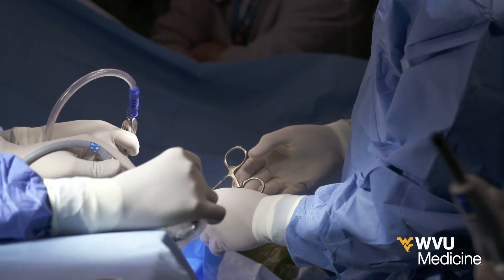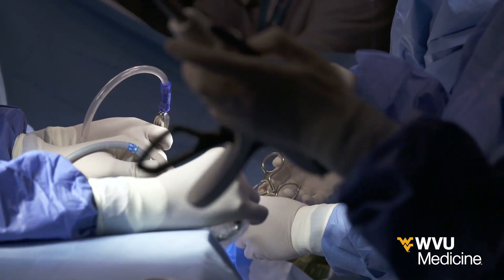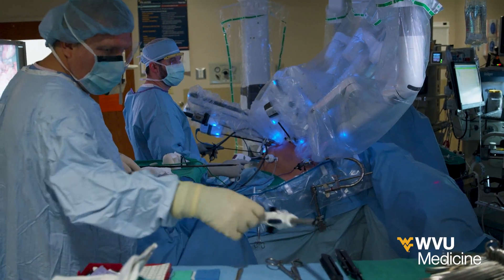Traditional Whipple surgery for pancreatic cancer can be a debilitating and invasive experience for patients, but now with the assistance of robotics, patients are reaping many benefits.